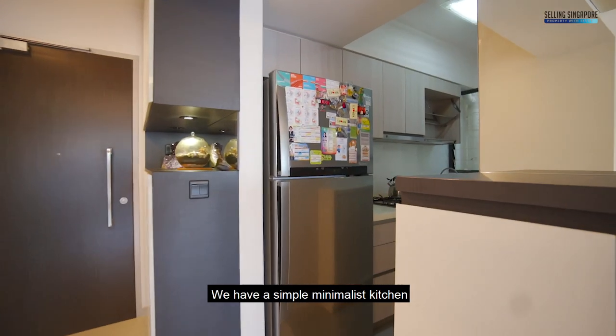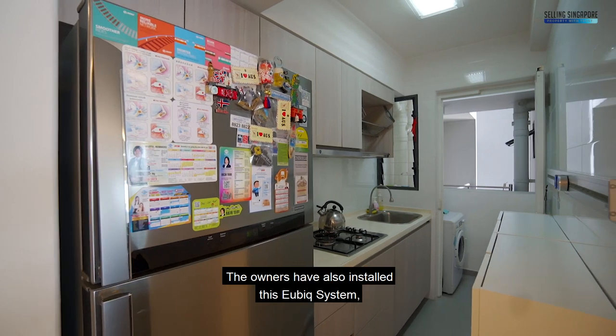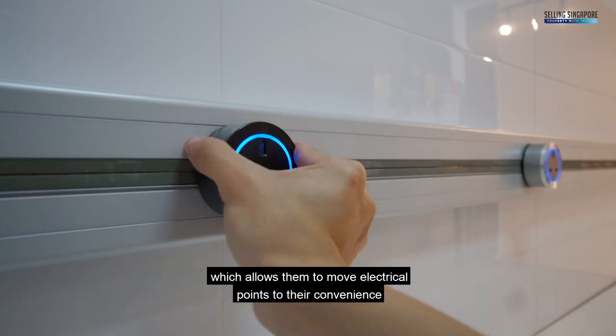We have a simple minimalist kitchen with top and bottom cabinets for your cooking needs. The owners have also installed this UBIX system which allows them to move the electrical points to their convenience.